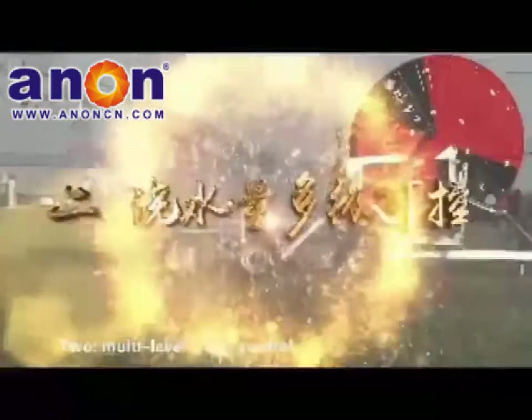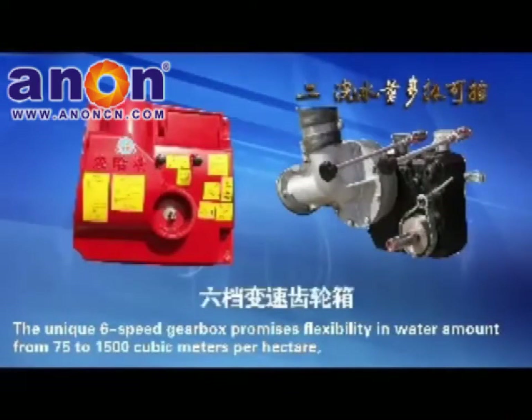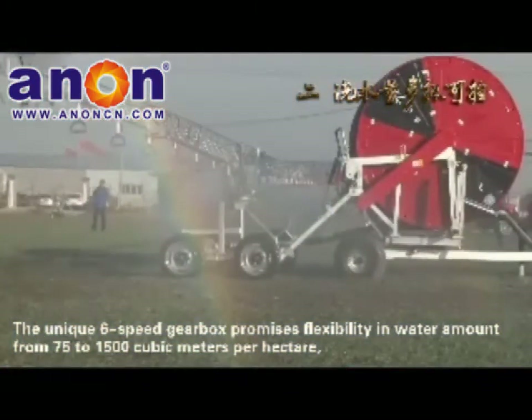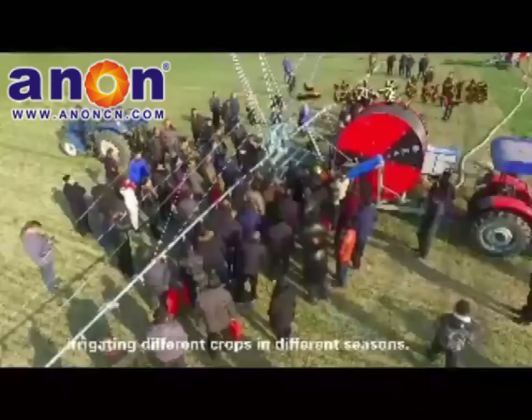Multi-level Water Control: The unique 6-speed water amount control ranges from 75 to 1,500 cubic meters per hectare, accommodating irrigation of different crops in different seasons.